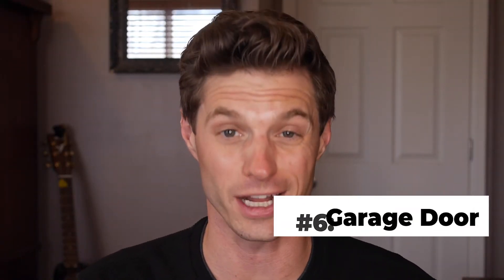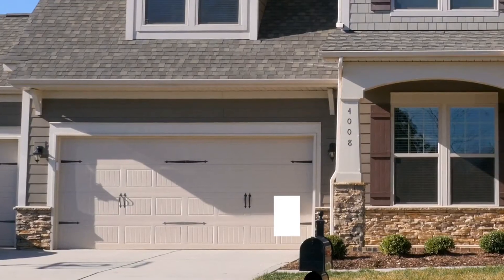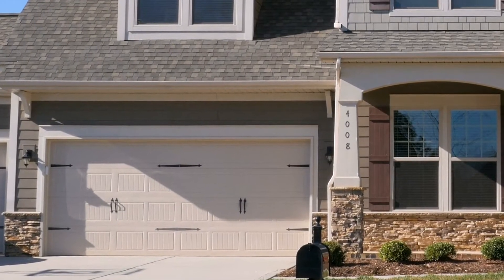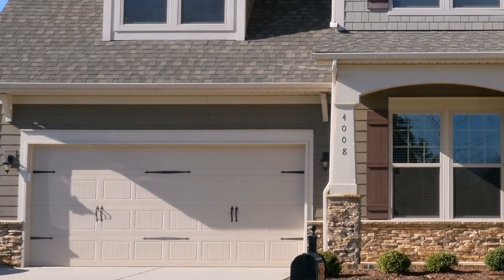Number six: a new garage door. Now this is one of the high dollar items on the list, but it is very, very effective. Getting a new garage door will actually bring one of the highest ROIs on any home improvement project. If you really want to make a statement, upgrade to something sleek and modern — they look great.